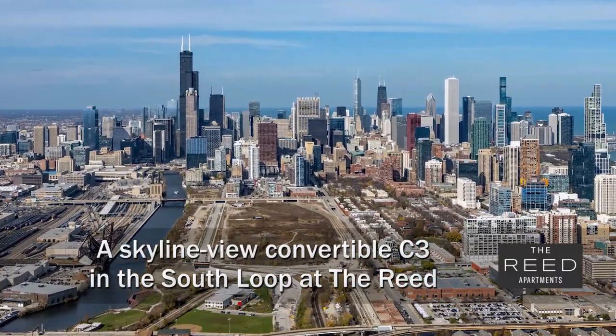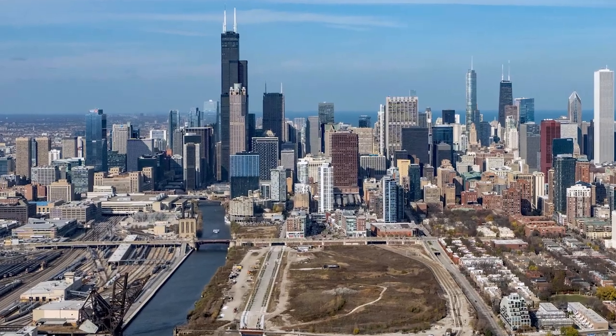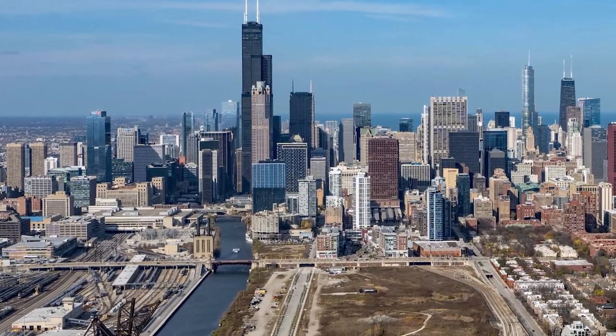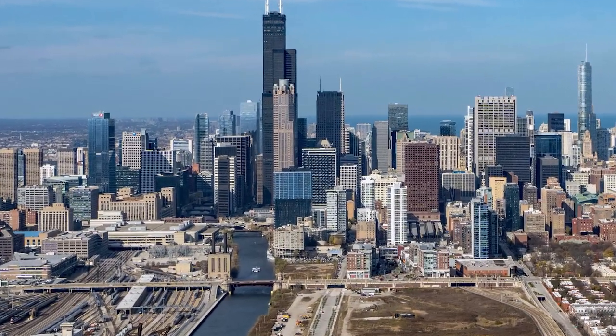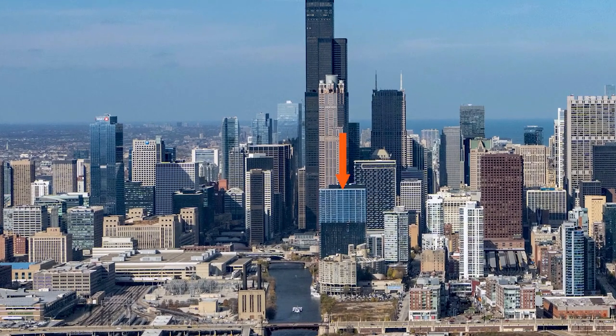I'm headed to a close-to-the-loop riverfront location in the South Loop, a short walk from dining, nightlife, and college campuses for a tour of one of the apartments at a new pet-friendly high-amenity tower, the Reed South Bank.